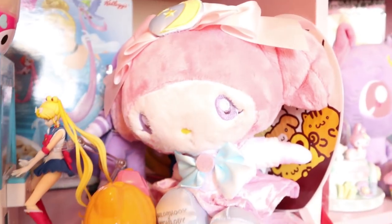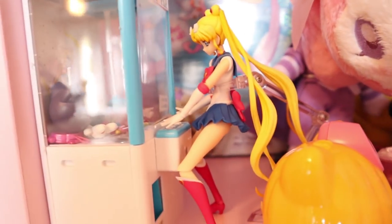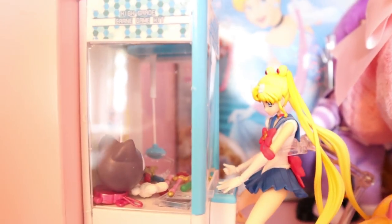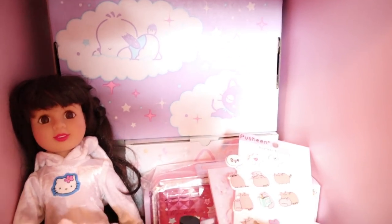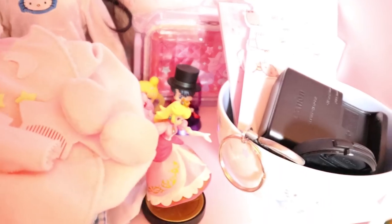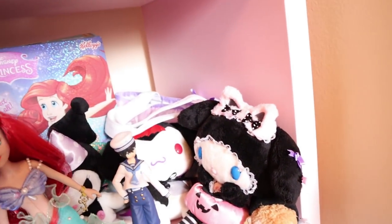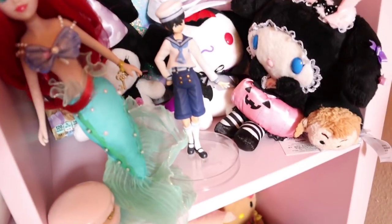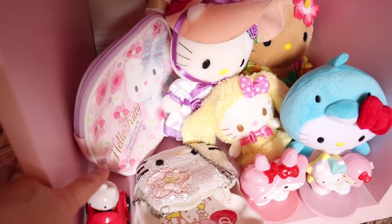My favorite plushie ever is this Sailor Moon My Melody plush — she's so beautiful, I wish they'd make more like that in pastel. I see myself as Sailor Moon so she's playing the crane game and I relate — I put cute little Sailor Moon items as prizes, like the UFO catcher show. I have a Cinderella little cereal box, the Loot Crate Sanrio Sweet Dreams box, and this FAO Schwarz doll I saved up for when I was about eight years old — she's really old now, about 20 years.